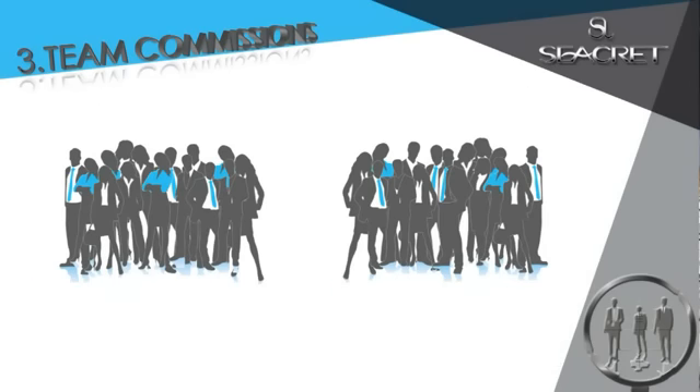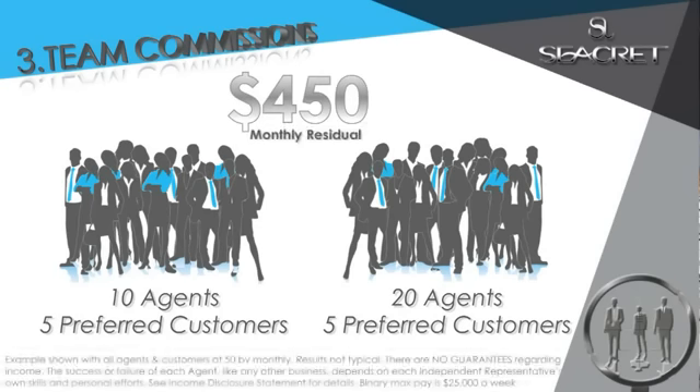As you build your network, you earn up to 15% on the matchup of your team business volume. For example, let's say your left team has 10 agents that enroll five preferred customers each, and your right team has 20 agents that enroll five each. That'd be $450 in a monthly residual whether you work or not. Now at $450 a month, you're not breaking the bank, but I found out the quality of life isn't the amount of money you make — it's the type of money you make. Passive residual income is the name of the game.